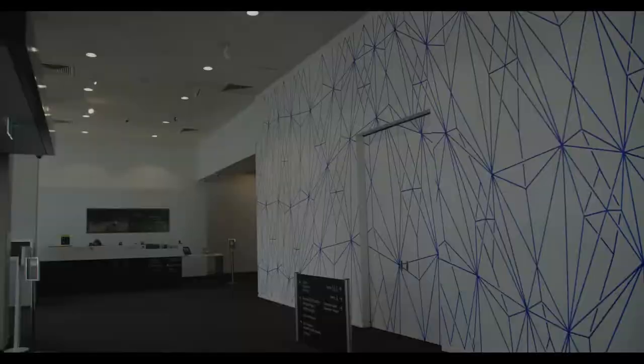My name's Kerry Polinus and I'm an artist who's been working with geometric abstraction for a very long time. I've been working with predominantly line, colour and shapes since about 1985.